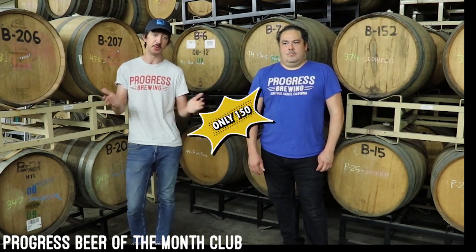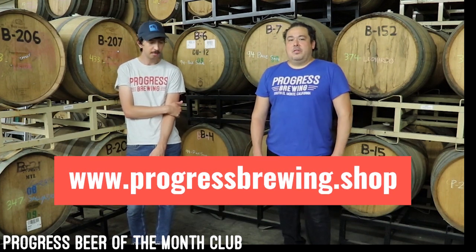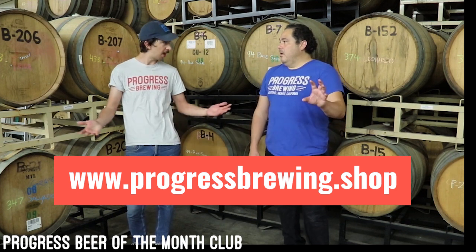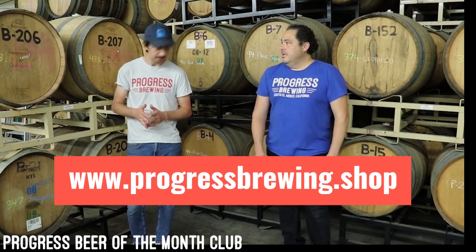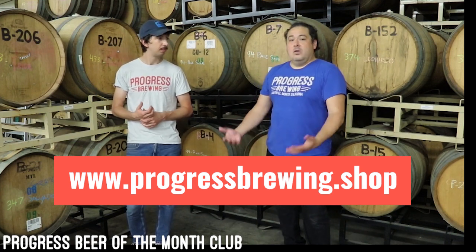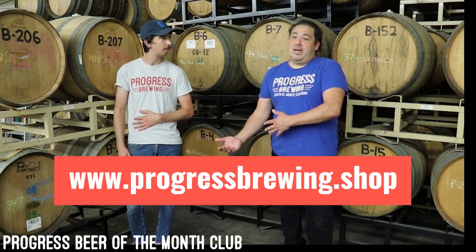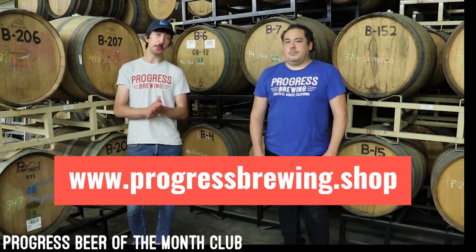We are really excited about this. There are only 150 memberships to start, so act quickly because we think they might go pretty quick. You can sign up through links in our online store at www.progressbrewing.shop, where you can pick the pickup at the brewery option or the shipping option. It will be a subscription, so every month you will be charged and then we will notify you when your beer is either ready to pick up or it's shipping. Also, keep following this channel because we have some videos coming up telling you about what beers specifically are in this shipment — and there are some dynamite ones in there, so you don't want to miss those.